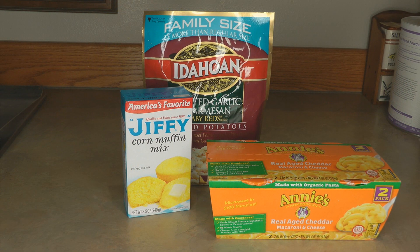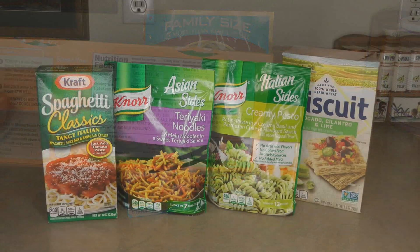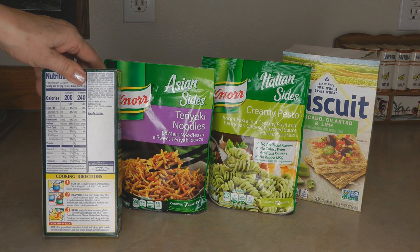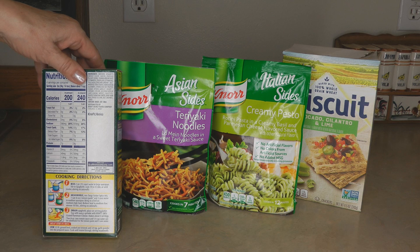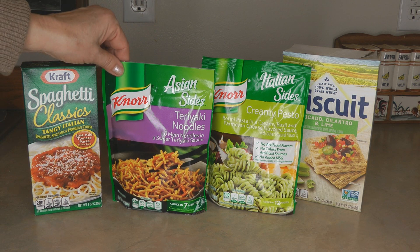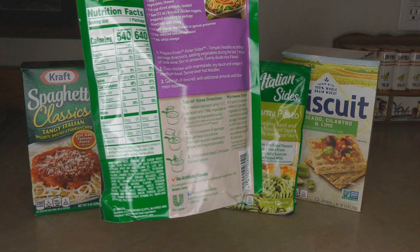Other quick foods you might have in your prepper pantry include Idahoan instant potatoes with three grams of protein per serving, and Jiffy corn muffin mix with four grams dry but seven grams once prepared according to directions. Annie's organic macaroni and cheese has seven grams per serving. The Kraft spaghetti classic box has seven grams of protein dry and nine grams once prepared.